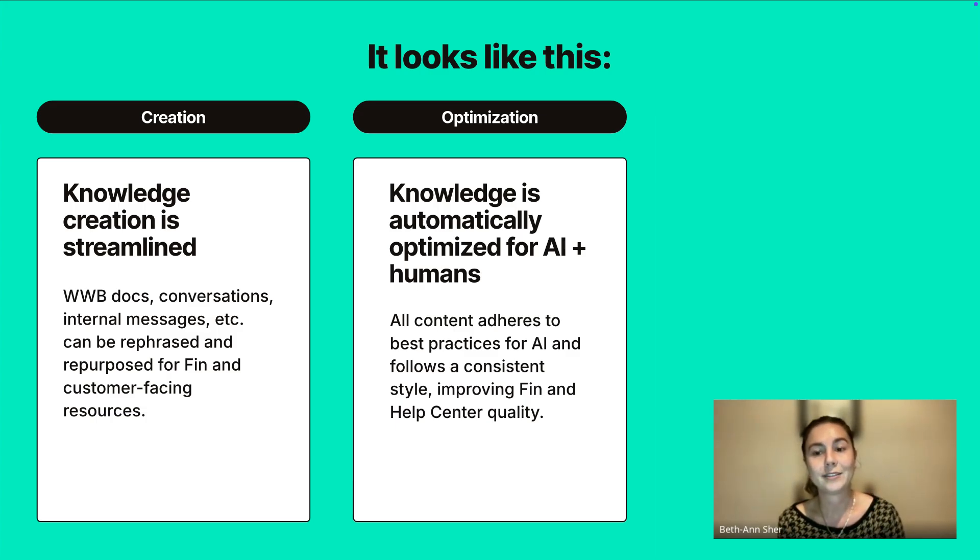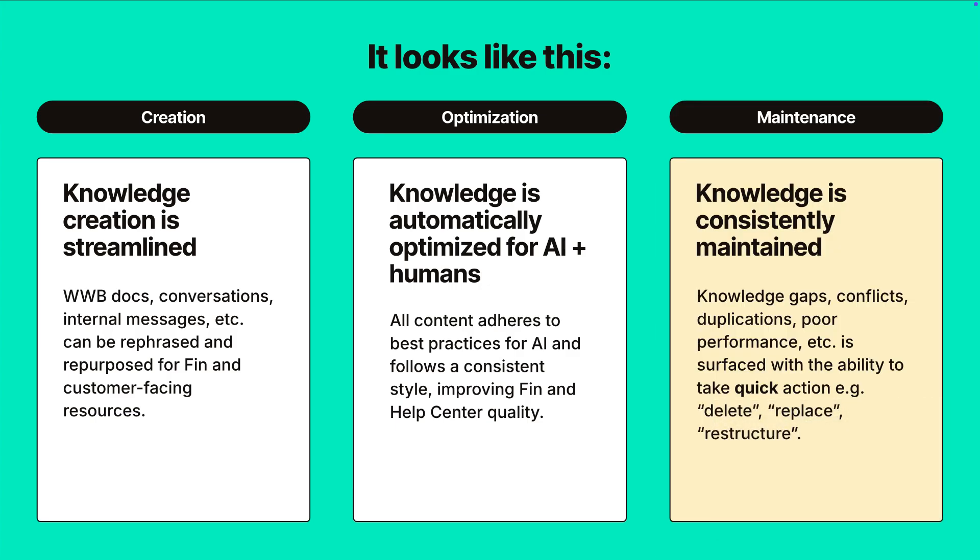The final piece — which I think we're all scrambling to work on — is how you maintain that content ongoing: identifying knowledge gaps, conflicts, duplications, and what's performing badly, then surfacing that in a way that's quick to act on. So: this is a duplication — delete. This is conflicting — replace it. This is performing badly — hit a button and it's restructured, optimized for AI, follows your tone of voice, and is phrased to be customer-facing. All of that done from the articles editor, in the click of a button.